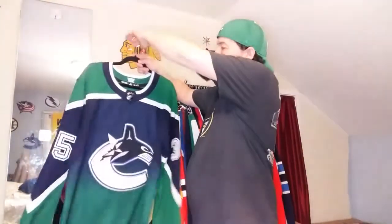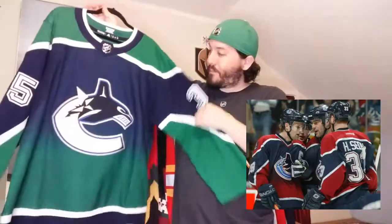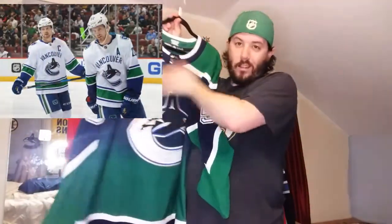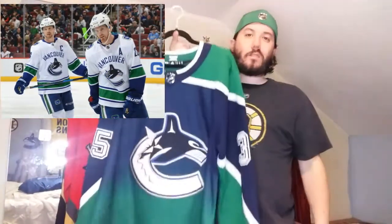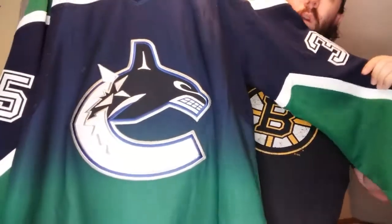Next up, the Vancouver Canucks Reverse Retro from 2001. The original was red and blue, but this one is a gradient of blue and green with their current colors. This thing is gorgeous and I'm so glad it's just this logo and not the Vancouver word mark. A lot of people hate the word mark; it wasn't one of my favorites either. This one looks a lot better in person than on TV, and their uniforms look amazing on TV as well.